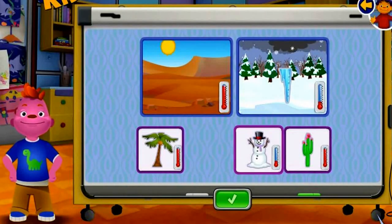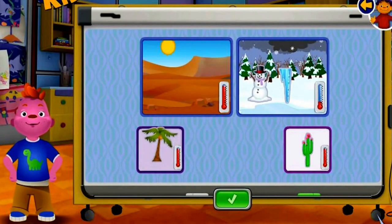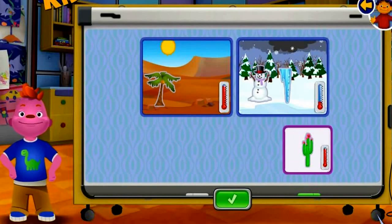Bicycle! Snowman! Coconut tree! Coconut tree! Cactus!